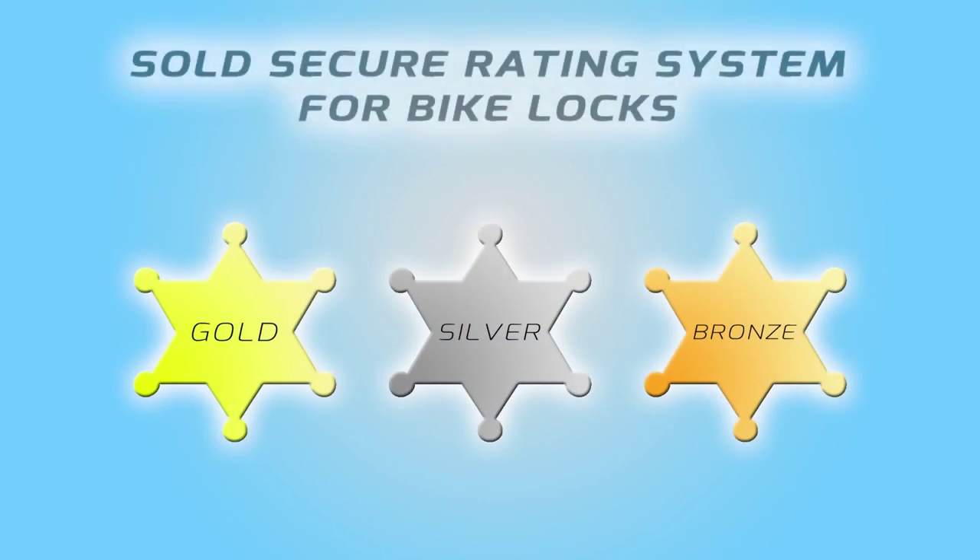The best locks for securing your bikes are D-locks, chain locks, and cable locks — anything that is quite secure and not easily defeated. Each bike lock has a different category: you've got gold, silver, and bronze.